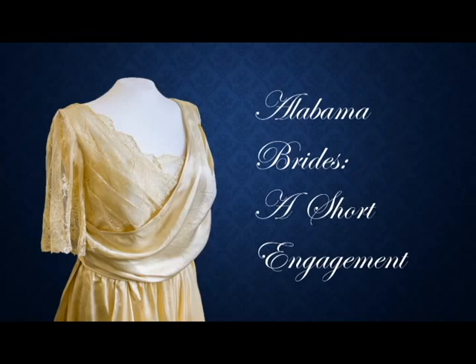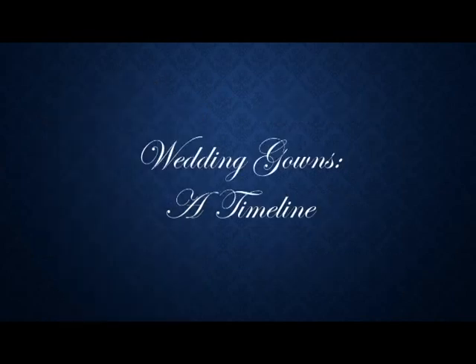To begin the presentation, we're going to take a look at a timeline of wedding gowns and discuss how fashion has changed through the eras. The majority of the photographs you're going to see belong in the archives collection, although we did have a few gaps, which we supplemented with images from the New York Public Library image archives. The earliest fashion plate we found comes from the 1770s from the New York Public Library's collection.